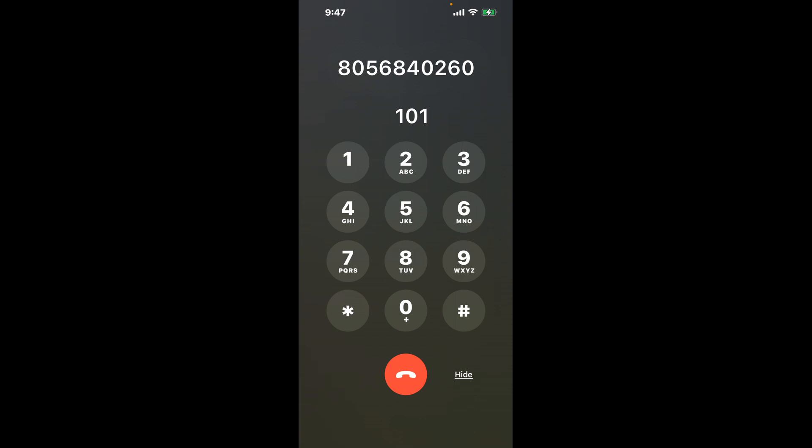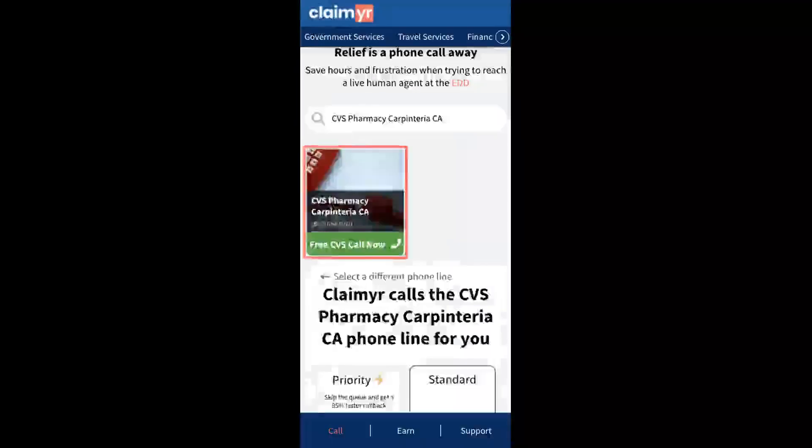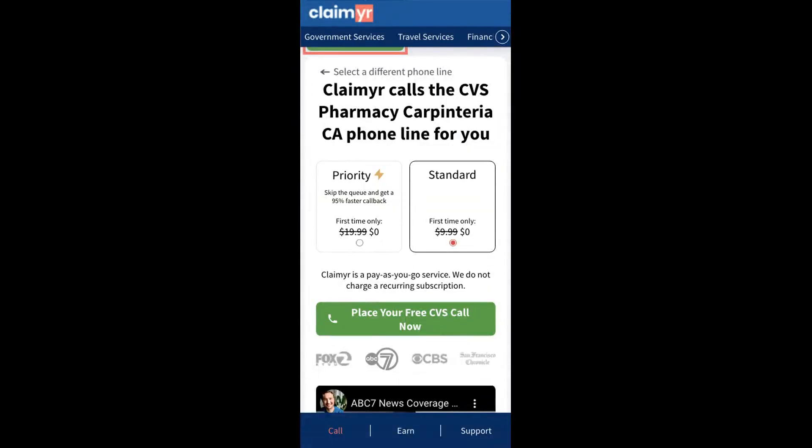Now the next method is the better way to reach a live person at CVS Pharmacy Carpentaria, California. I built a calling tool. To use it, open up your browser, go to claimer.com, and search for the CVS Pharmacy Carpentaria CA option.